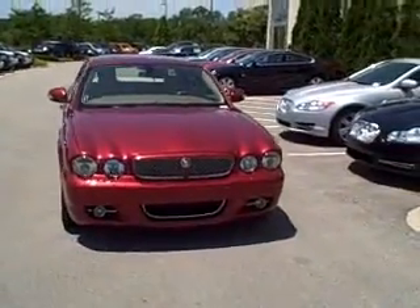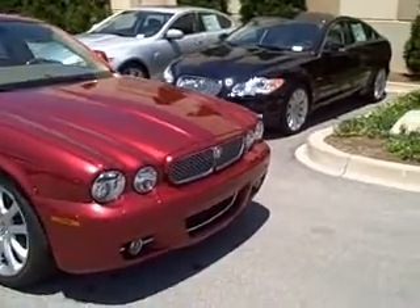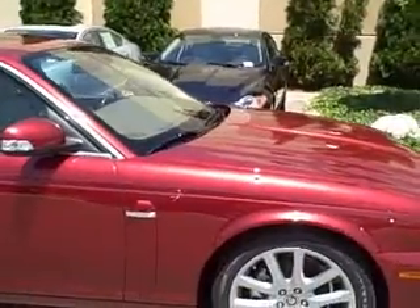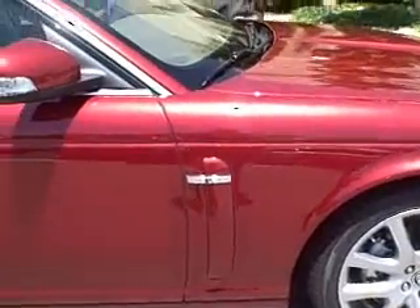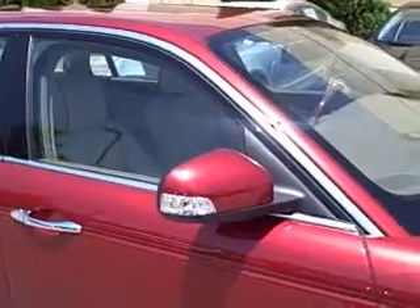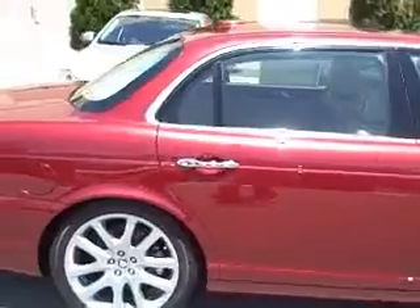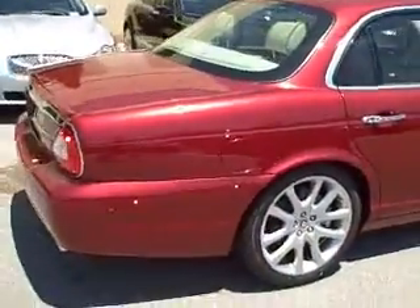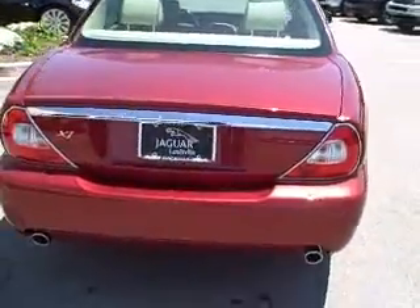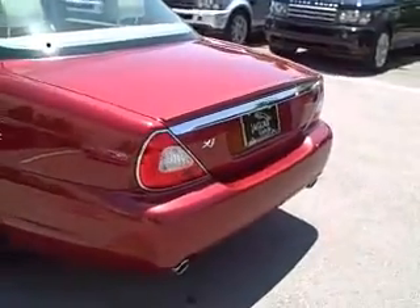The 2008 XJ was freshened with new front bumpers, new grills, a new wheel style, side power vents, and redesigned exterior mirrors with blinkers integrated. A nice clean look. Redesigned rear bumpers with a classy yet functional rear trunk lid lip spoiler.